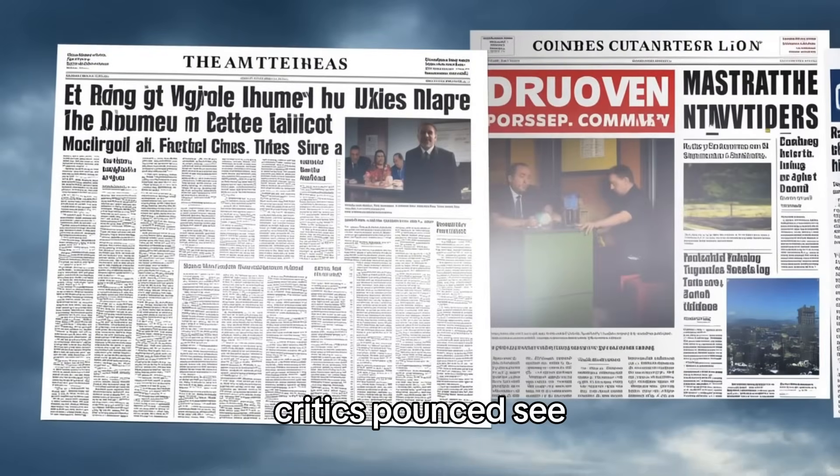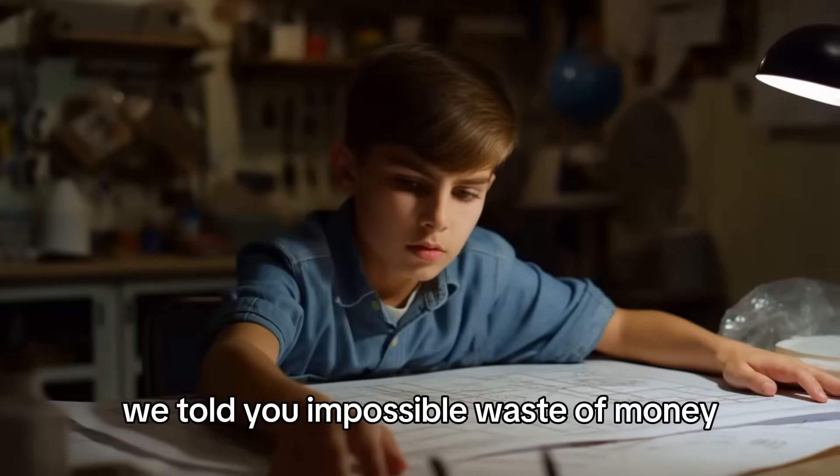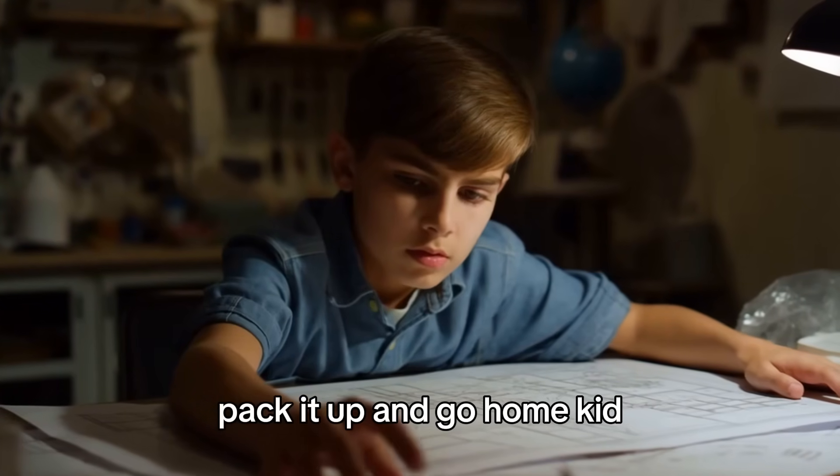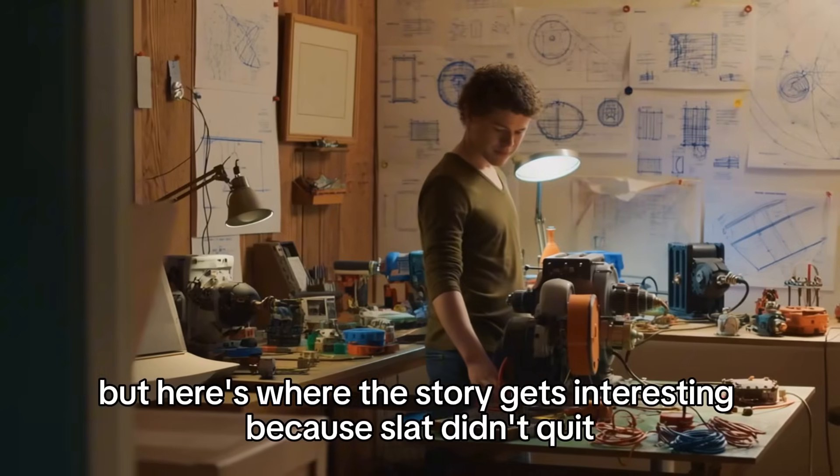Critics pounced. 'See? We told you. Impossible. Waste of money. Pack it up and go home, kid.' But here's where the story gets interesting. Because Slat didn't quit. Most people would have slunk back to the Netherlands and gotten a normal job.